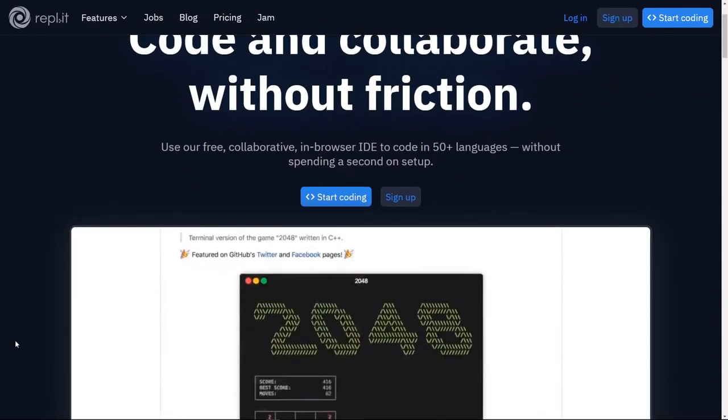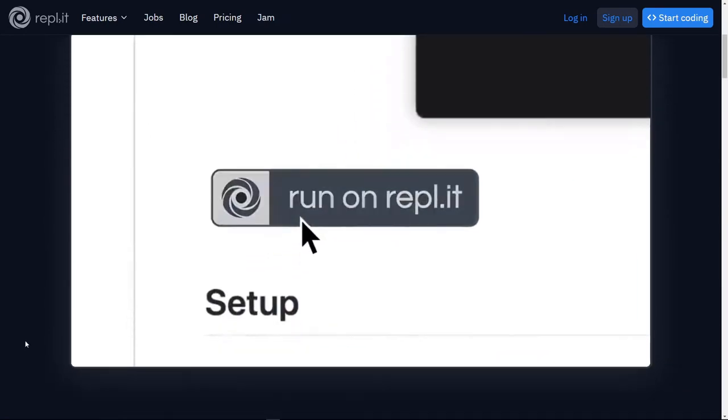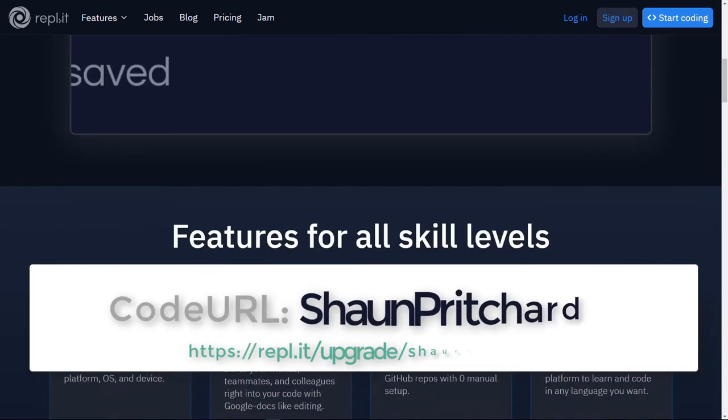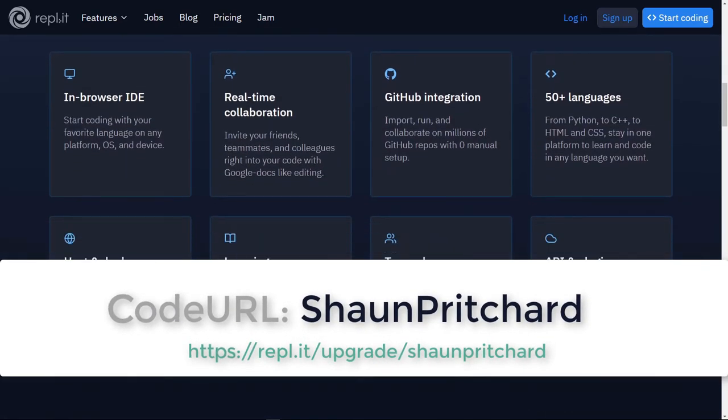This video is brought to you by REPL.IT, a powerful platform for educators, learners, and developers that makes coding and collaborating easier. Use the name Sean Pritchard in the link below to sign up today and start programming in your browser.